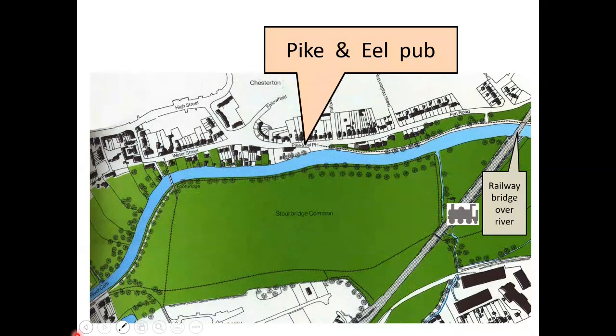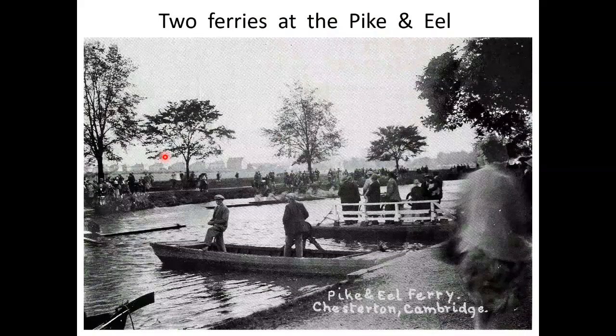Moving upstream to the Pyke O'Neill. Here is the railway bridge; this is Sturbridge Common. The footbridge here goes to the Green Dragon — we'll see that next. Two ferries at the Pyke O'Neill, both passenger or foot ferries. Why the need for two ferries? The pub was for many years called the Pyke O'Neill, but in its last few years it was called the Penny Ferry and operated as a restaurant. In the foreground is the small ferry, which is a punt with a winding mechanism installed; the punt would carry about six people.